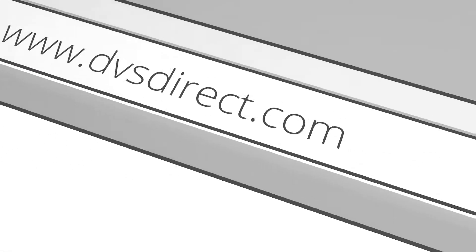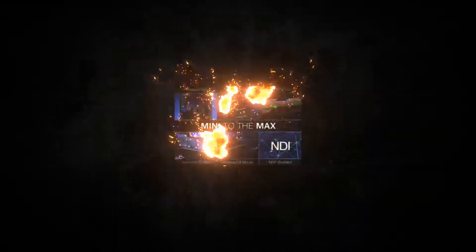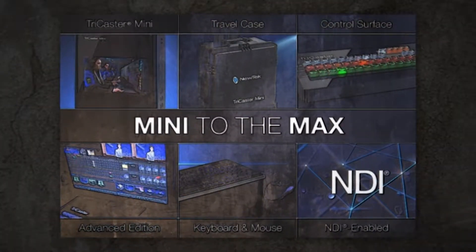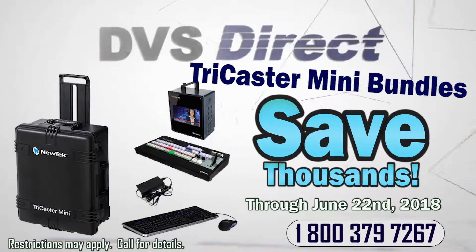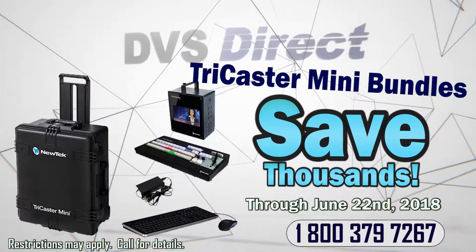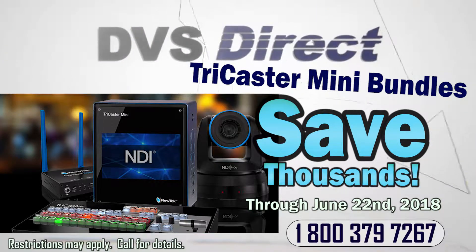Call today and learn more about our three ways that you can save on your new TriCaster. The National New Tech TriCaster mini bundles promotion is still going on — save thousands now on these bundles with options such as PTZ cameras and Connect Spark.